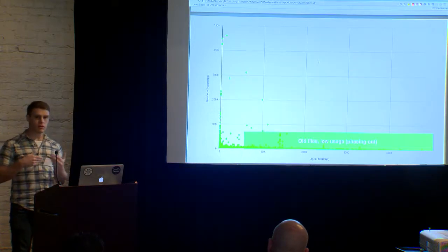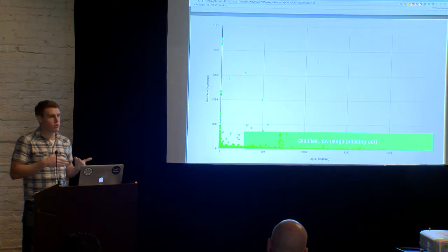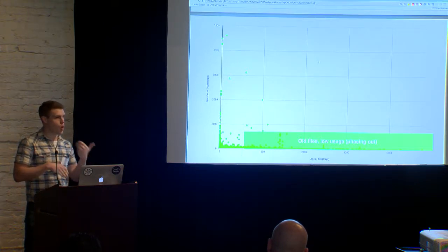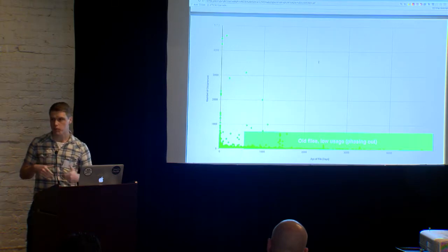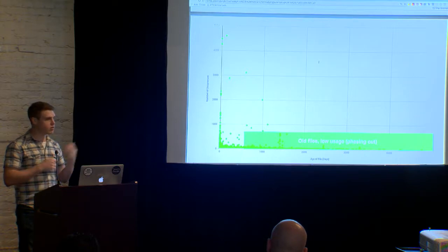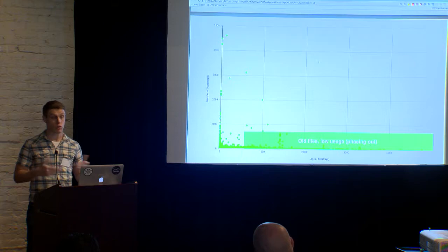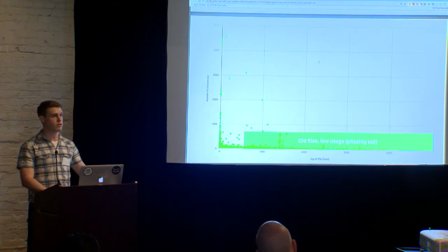The next quadrant is old files that we don't see very often. These are what I would presume are phasing out — they're going to be older copies of login pages for your brand or service providers that you may still see occasionally from a few different actors, but people are starting to shift towards newer copies of this content.